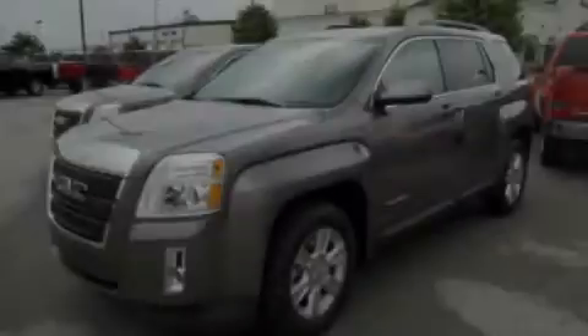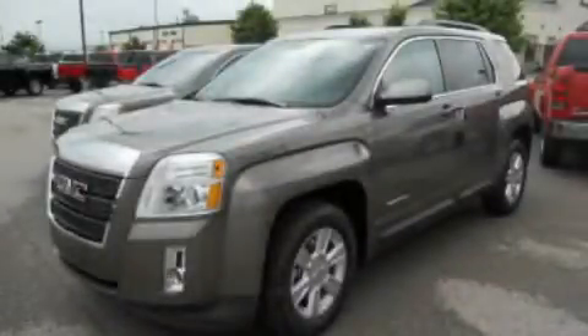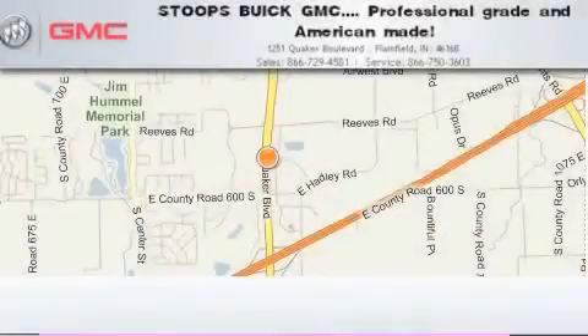Call or visit us right now and arrange your test drive today. Stoops Buick GMC is located at 1251 Quaker Boulevard in Plainfield.